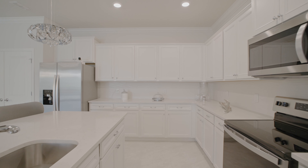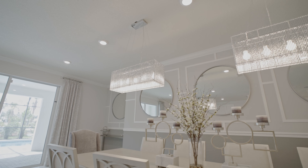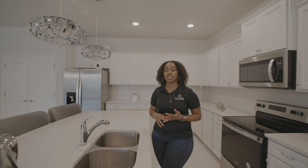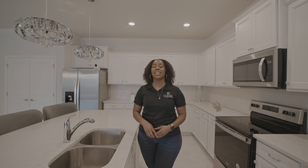Each floor plan has been perfectly designed in order for you to maximize the return on your investment. If you're thinking about getting into the short-term rental or vacation rental market, this is a perfect opportunity for you.